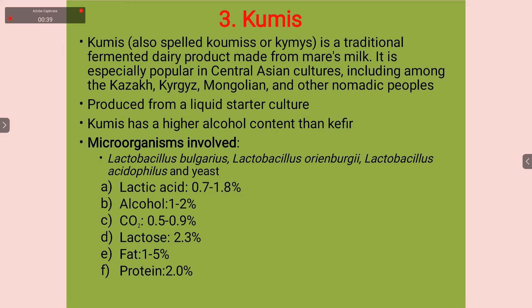Microorganisms which are commonly used in Kumiss are Lactobacillus bulgaricus, Lactobacillus orenburgii, Lactobacillus acidophilus, and yeasts.